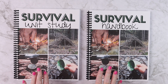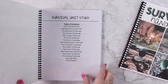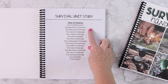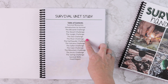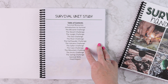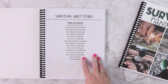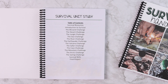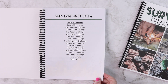We're going to look at the unit study and the handbook side by side because you'll use the handbook for the first week. The survival unit study includes survival resources, an introduction to survival, the blizzard challenge, desert challenge, jungle challenge, sea challenge, river challenge, earthquake challenge, volcano challenge, safari challenge, cave challenge, mountain challenge, Arctic challenge, sailing challenge, and then a survival skills wrap-up and final project. All of these challenges are based off one of the Bear Grylls adventure books.